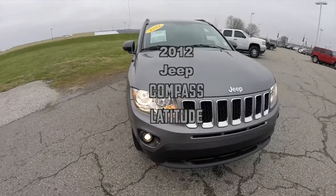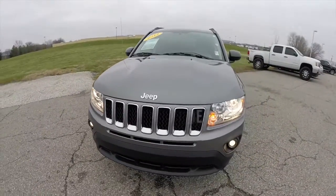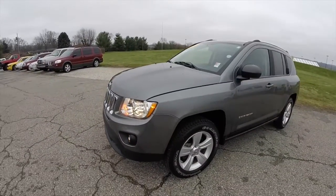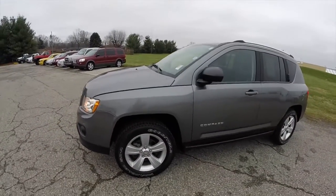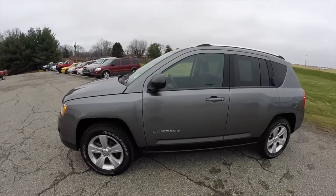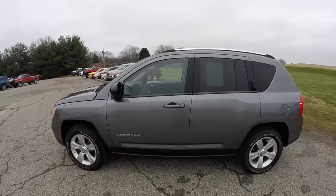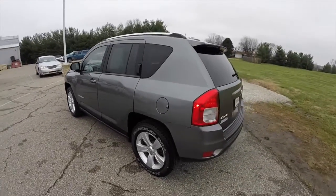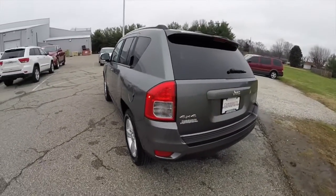Hello everyone. Today we're going to take a quick walk-around look at this 2012 Jeep Compass Latitude 4x4. This Compass is a mineral gray clear coat metallic with a dark slate premium cloth interior. It is powered by a 2.4 liter four-cylinder engine with a CVT transmission.